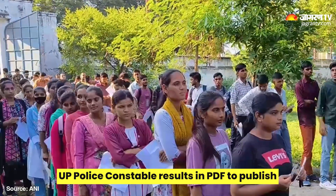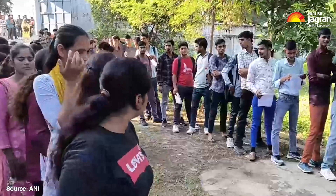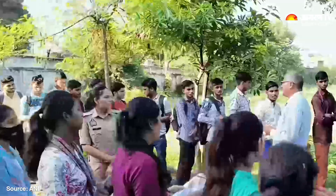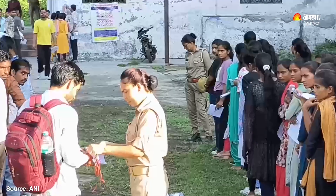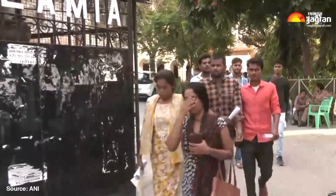This recruitment drive, recognized as the world's largest police recruitment by the state government, attracted nearly 3.2 million candidates. The written exam took place over five days in August, and candidates are now eagerly awaiting results, which may just be around the corner. Stay tuned to Jagran English for more news and updates.